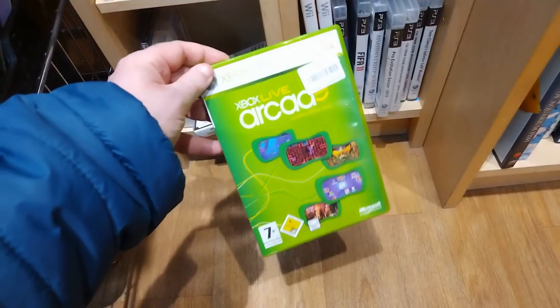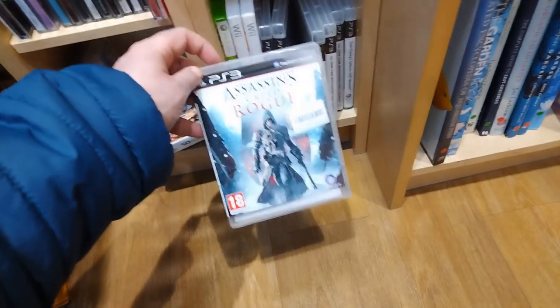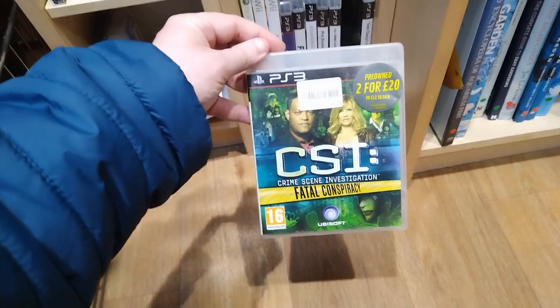Now on to another charity shop. The media section here. And I found Xbox Live Arcade for a couple of quid. And then just a couple of PlayStation 3 games which, as long-time viewers know, I don't really collect. But for people who wanted them, they're a good deal. I'm just not interested in PS3 games for the moment.